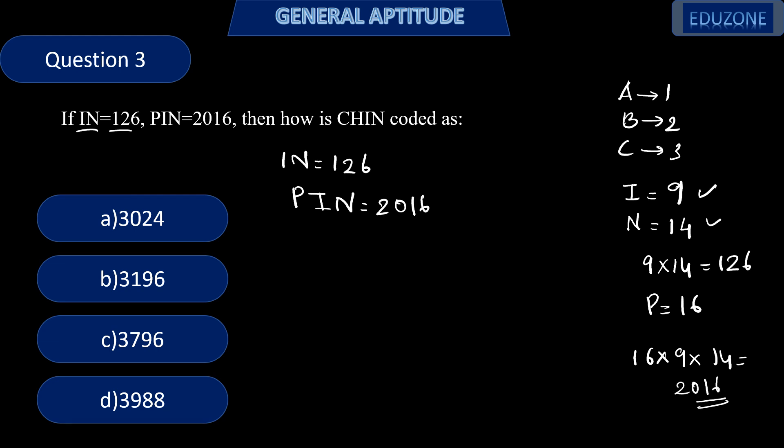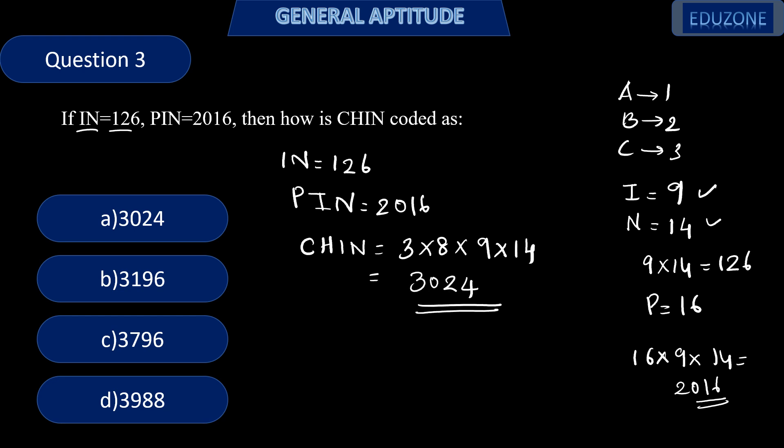Similarly, we find CHIN: C is the 3rd letter, H is the 8th letter, I is 9, and N is 14. So CHIN = 3 × 8 × 9 × 14 = 3024. This is how CHIN is coded.